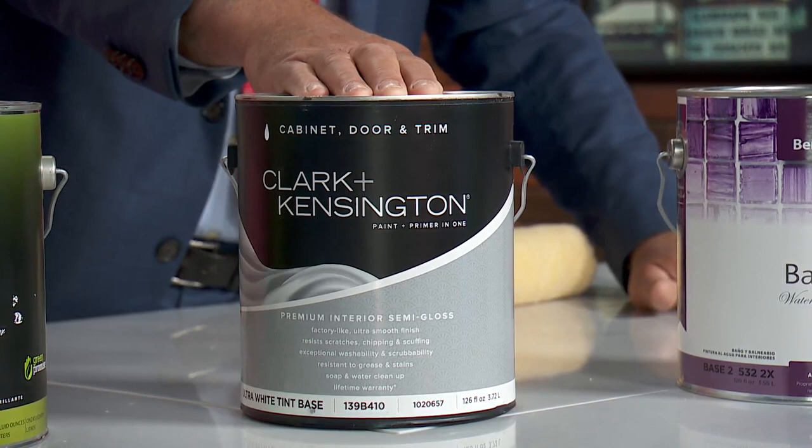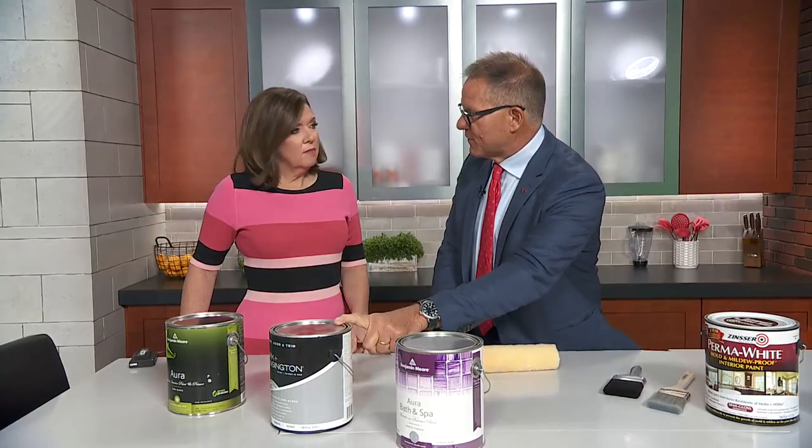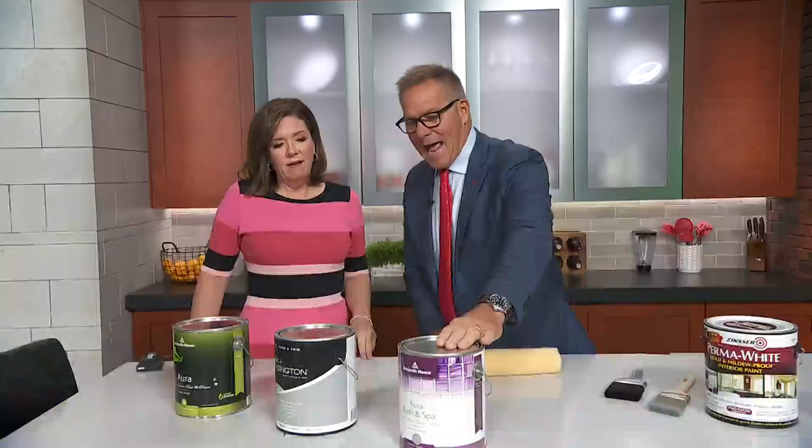One of the hottest trends right now is painting kitchen cabinets. This is a paint you don't even know about — it's called Clark and Kensington Cabinet Door and Trim. It is a self-leveling paint. You do a little bit of sanding on the cabinets first. When you first put it on it will look streaky, but it's self-leveling. Two coats of this on your cabinets and it'll look like you had them professionally sprayed — and you brushed it on.